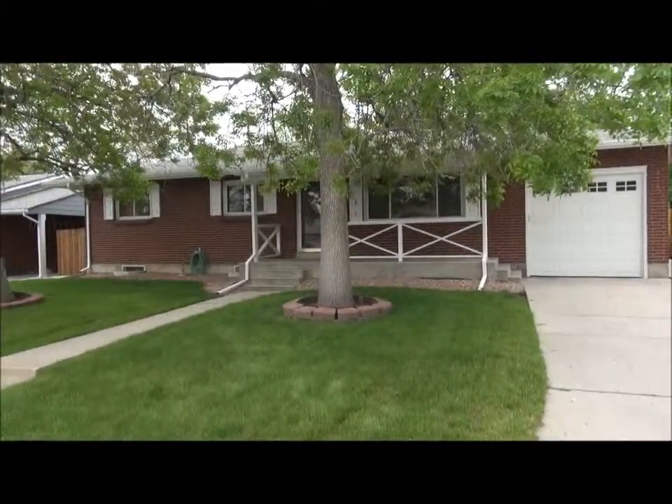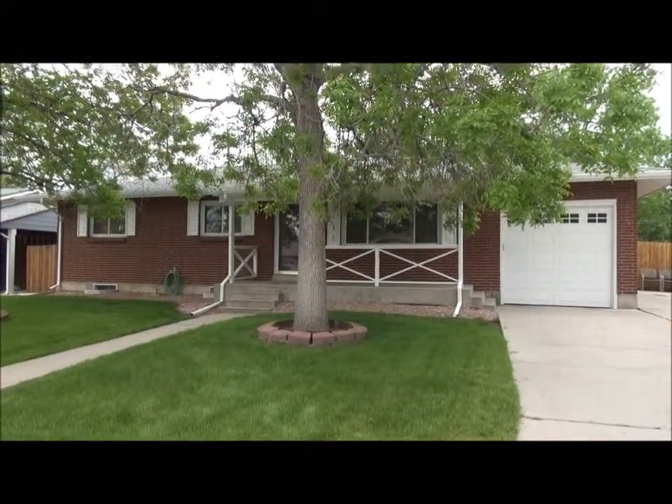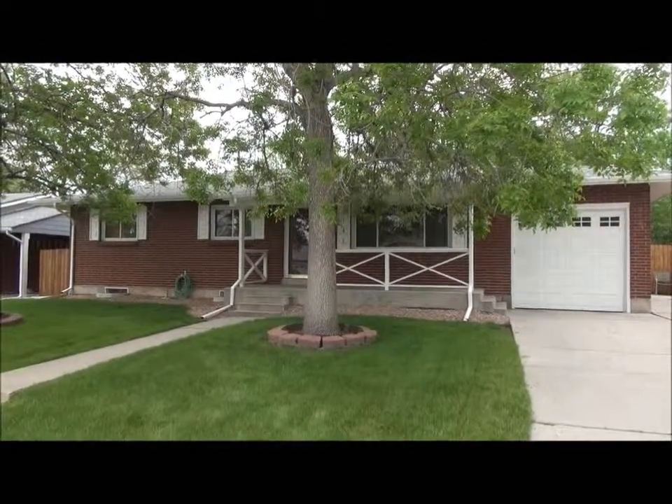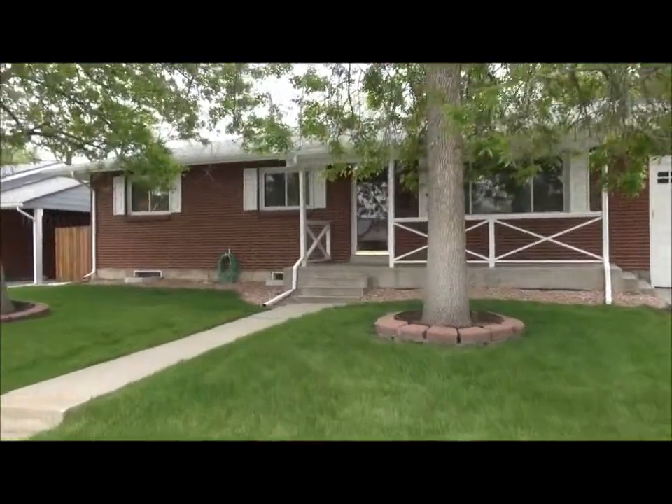Great backyard storage shed. Five bedrooms, three baths — no half baths, all three-quarter or full baths. Really great home. Let's go inside now and look at it.